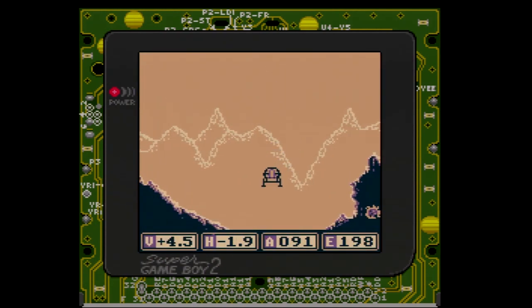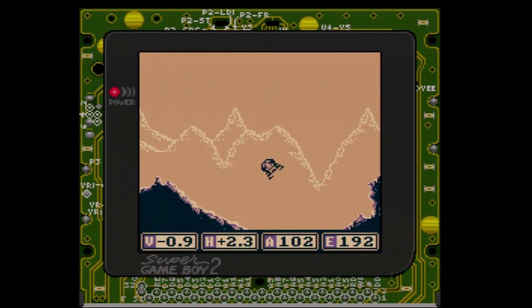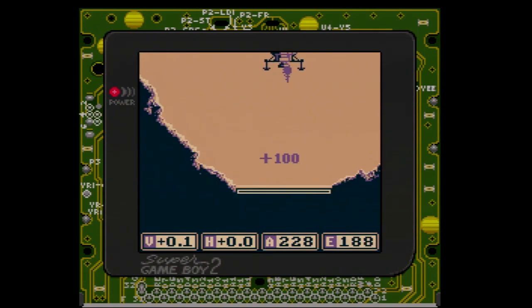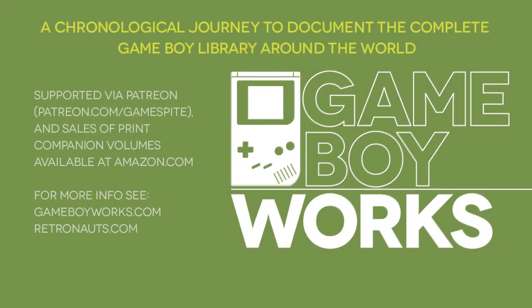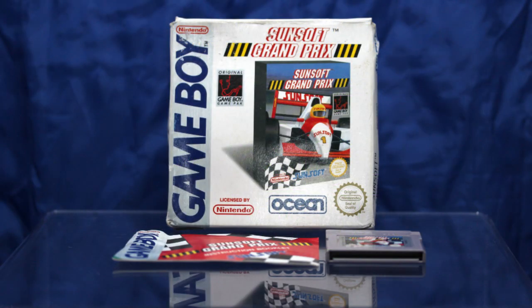Someone alert Commander Shepard. Next on Game Boy Works, Sunsoft returns to race for the grand prize.